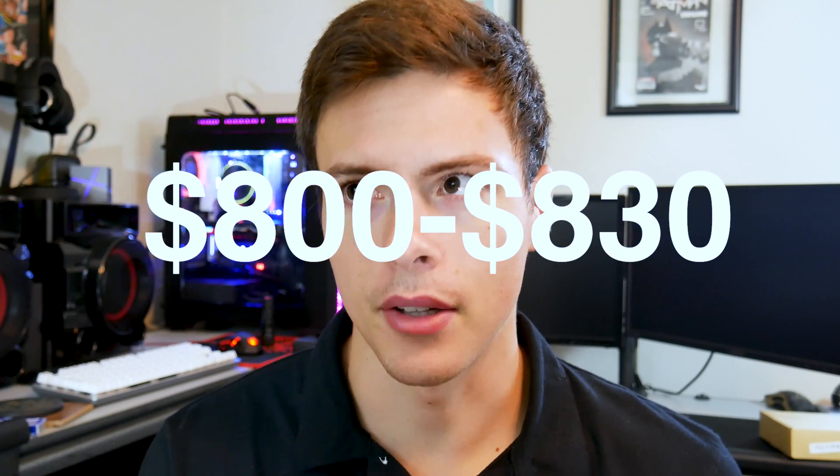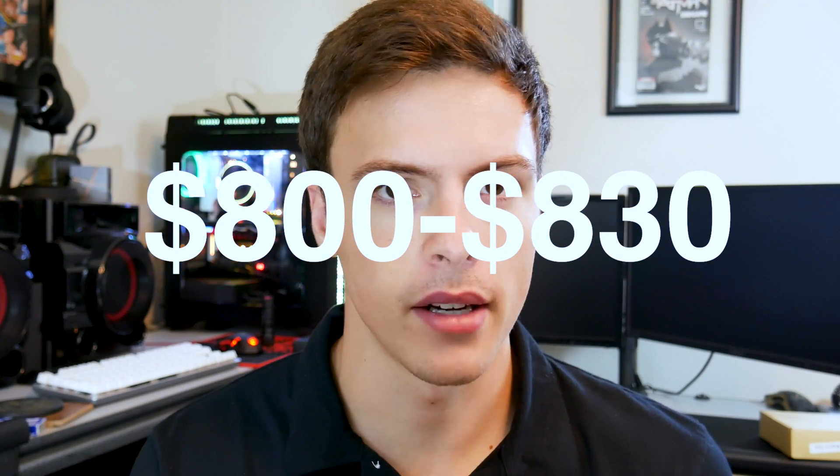She actually told me this last year. We were originally going to do another AMD budget build with a six-core Vishera — a $500 build. But she bumped her budget up to $600, and after tax it came to about $650. That $650 does not include the GPU, because I'm giving her the GPU.